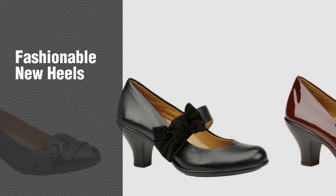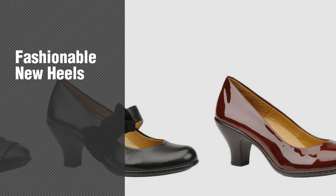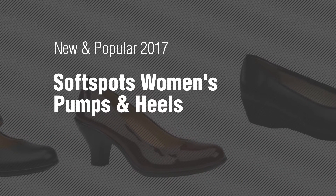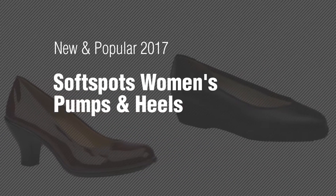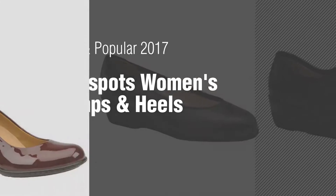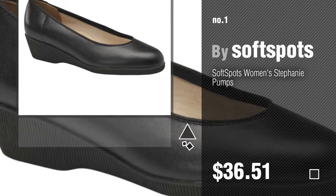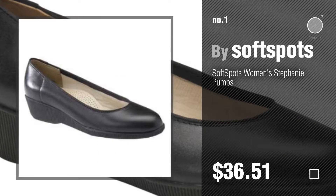If you're looking for fashionable new heels, here's a collection you've got to see — new and popular 2017 Soft Spots women's pumps and heels. Number one: most popular by Soft Spots. Watch this video and get inspired.